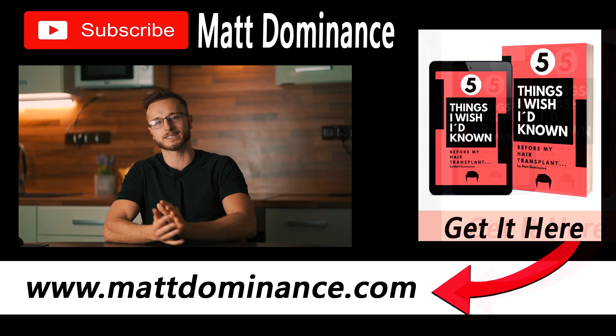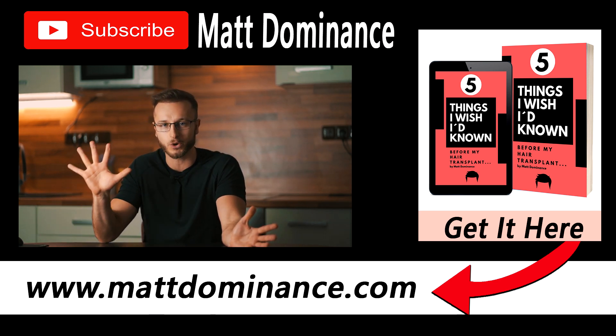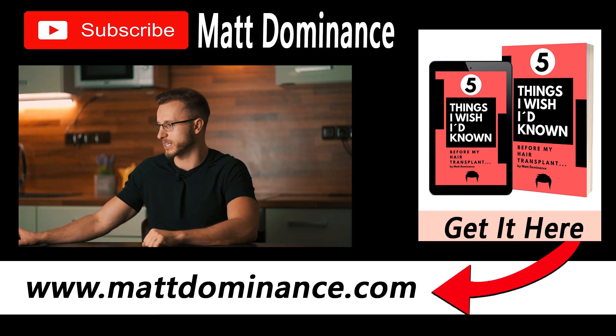Hey, welcome back everybody. Matt here, and you're watching my hair loss and hair transplant related channel where I like to educate guys on topics of hair transplant and hair loss. If you're new, make sure you subscribe and also get my free ebook on www.meddominance.com, which is called '5 Things I Wished I Had Known Before My Hair Transplant.'